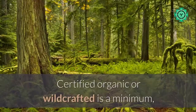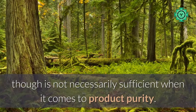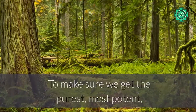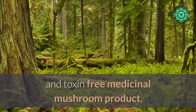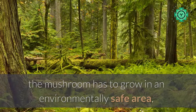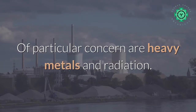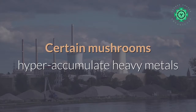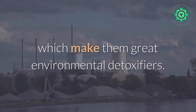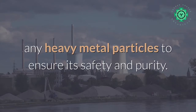Number one: where was it grown, and was it grown organically? Certified organic or wild-crafted is a minimum, though not necessarily sufficient when it comes to product purity. To get the purest, most potent, and toxin-free medicinal mushroom product, the mushroom has to grow in an environmentally safe area, far away from polluted soil, air, and water. Of particular concern are heavy metals and radiation — certain mushrooms hyper-accumulate heavy metals, which makes them great environmental detoxifiers. However, before they are sold as healing supplements, they need to be tested for heavy metal particles to ensure safety and purity.